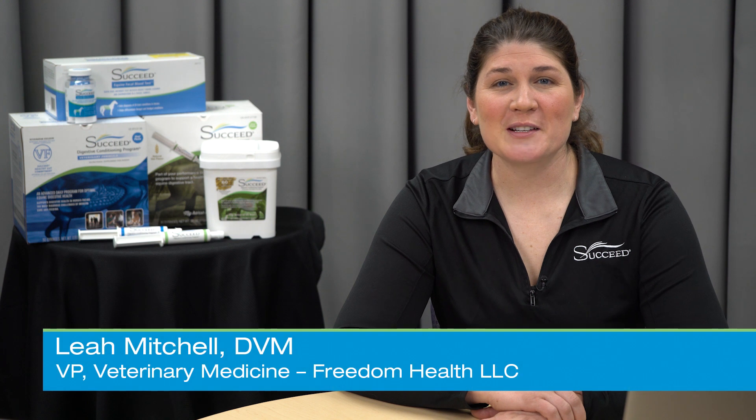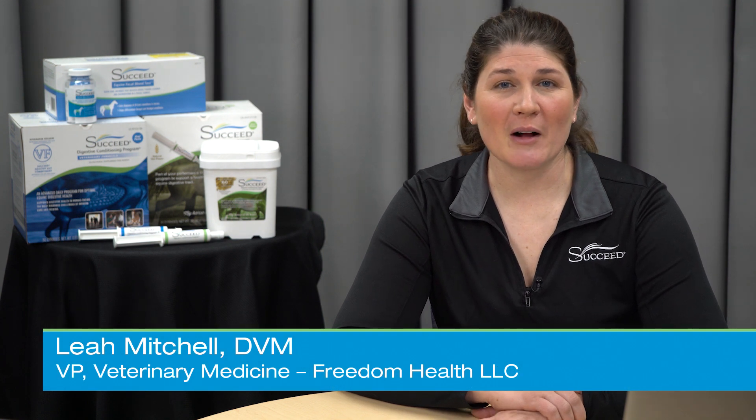Hi, I'm Dr. Leah Mitchell, Vice President of Veterinary Medicine for Freedom Health, LLC. I'm here today to talk to you about how your horse's digestion works so we can better optimize his overall health and performance.